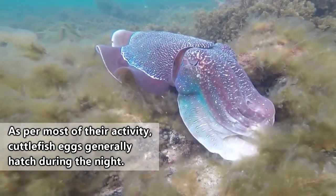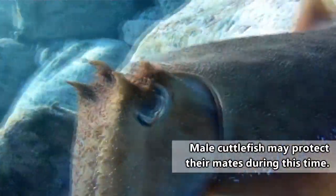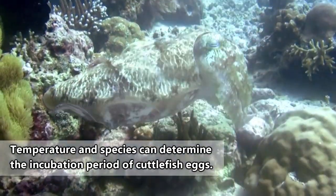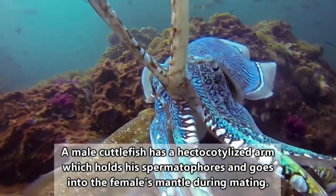Cuttlefish are born from eggs. A mother cuttlefish will deposit her fertilized eggs in nooks and crannies either separately or in small clusters, with the number of eggs laid largely depending on the species. It takes an average of two months for the eggs to hatch, and they hatch ready to take on the world, spending the next few months to few years developing.